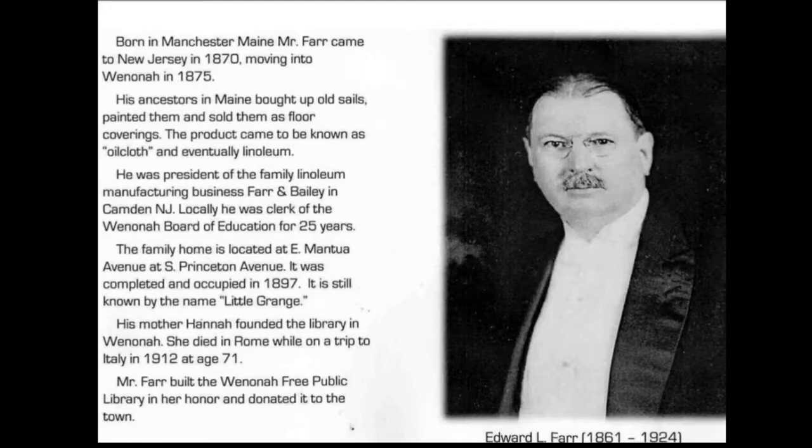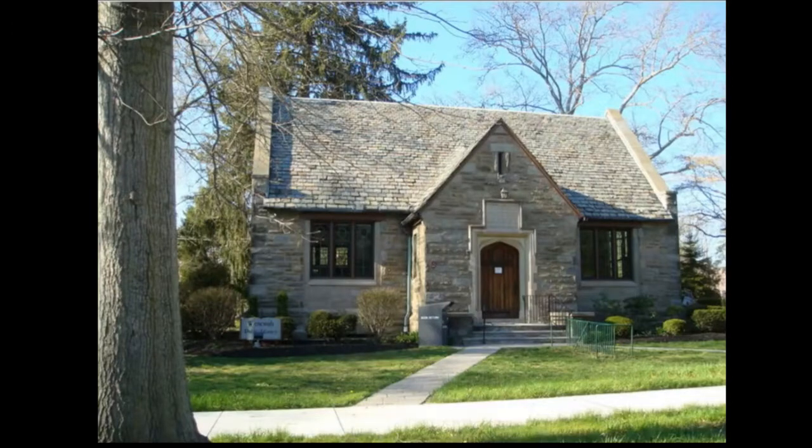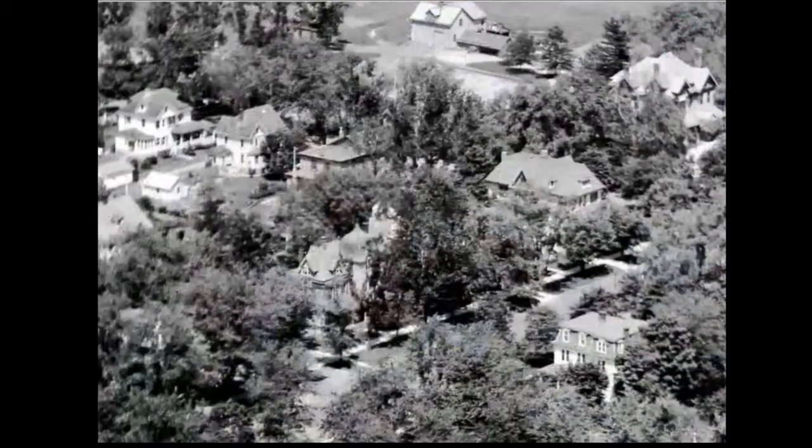Mr. Farr donated the library in 1927. His mother was the founding member of the library and lived in the Wyckoff House across the street. An aerial view shows the Builder Back Home, a large house with three sections, which they demolished to build the library on the spot Mr. Farr's mother wanted. Some of our founding fathers were quite generous to the town.